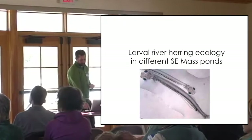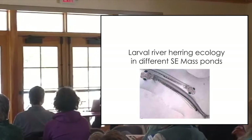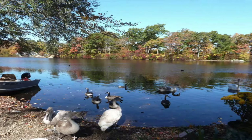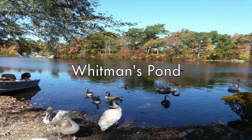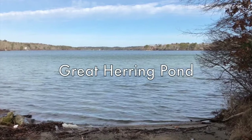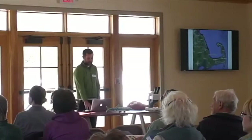Going into the larval study — these are pictures of two larvae underneath the microscope. These are our four sites: Whitman's Pond just south of Boston in Weymouth; Lake Nipponicket, a very shallow pond surrounded by cranberry bogs and very few houses; Great Herring Pond, as you know; and Upper Mill Pond, the predominant pond associated with Stony Brook that you saw earlier.